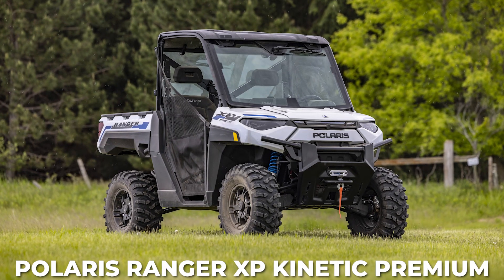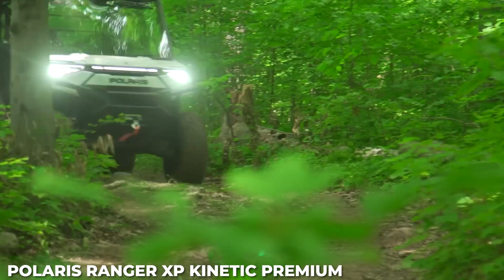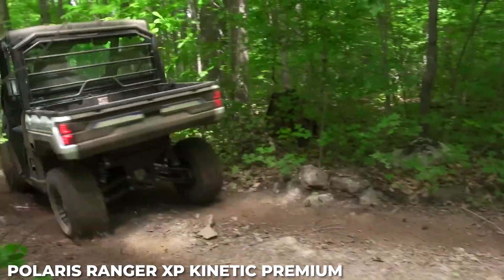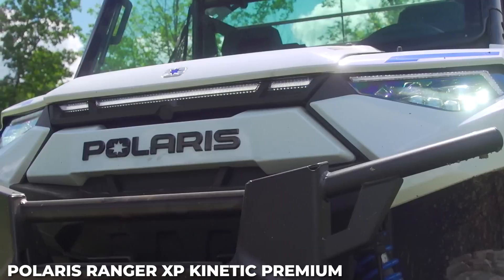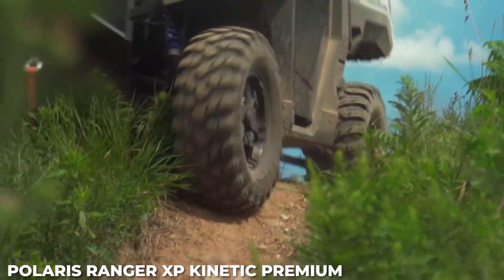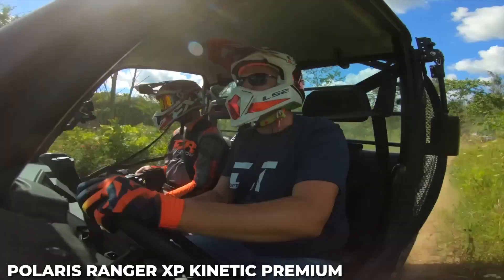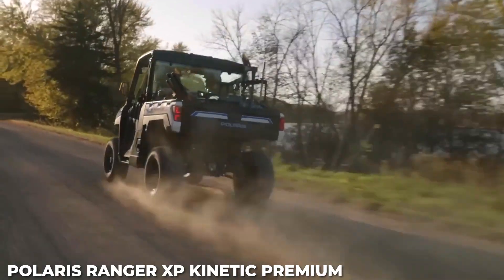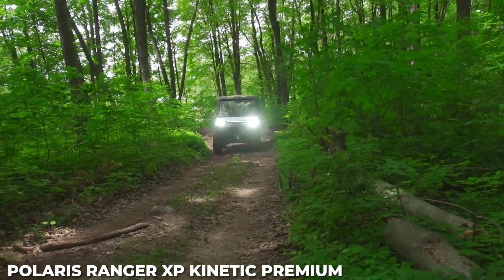Number 8: Polaris Ranger XP Kinetic Premium. For the electric cowboy, the Polaris Ranger XP Kinetic is an EV workhorse that delivers 110 horsepower and 140 pound-feet of torque. The electric powertrain means fewer moving parts to wear out on the ranch. The Kinetic's high-performance drive system provides true AWD, 2WD, and VersaTrack turf mode — when engaged, the rear tires work independently for tighter turns. The Premium trim is equipped with 14.9 kWh of lithium-ion battery capacity and offers an estimated range of up to 45 miles.